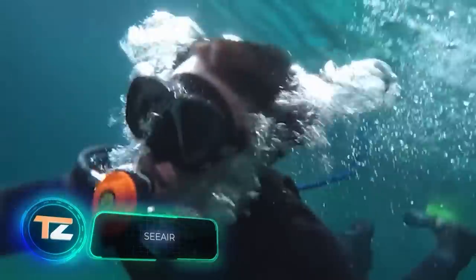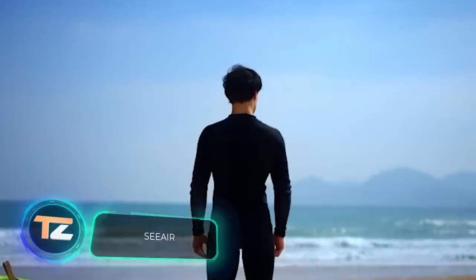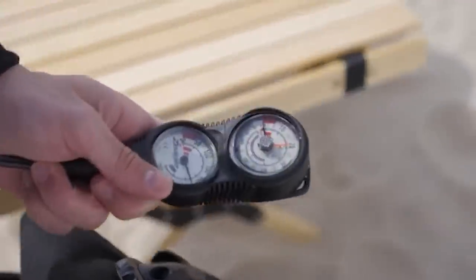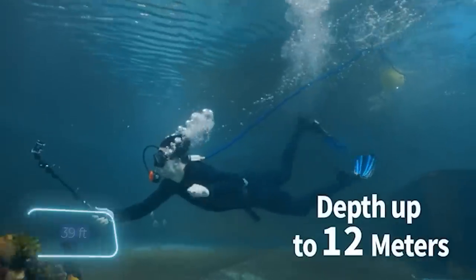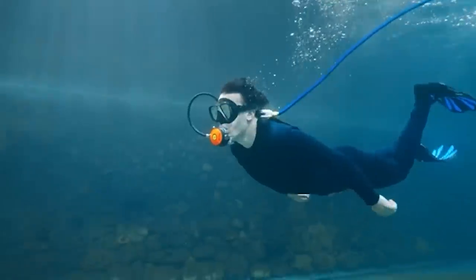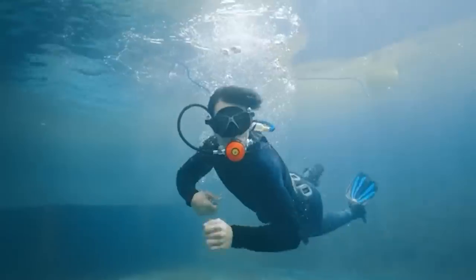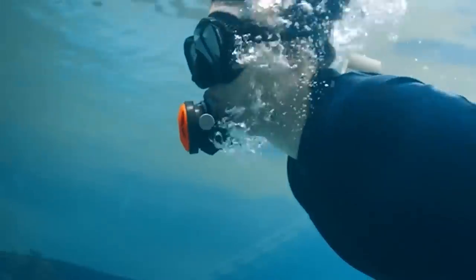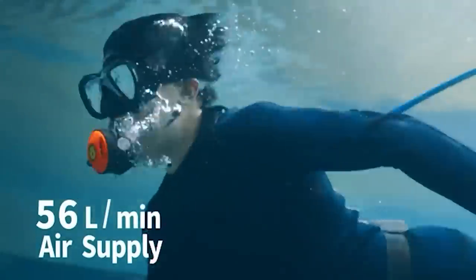We have something for divers too. This system will be of particular interest to beginners. It's called Sea Air and allows you to dive to a depth of up to 12 meters without an oxygen cylinder. The idea is simple but effective — a compressor and a sealed housing floating on the surface is responsible for supplying air through the hose.